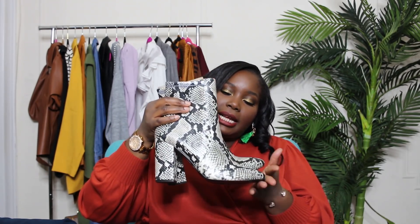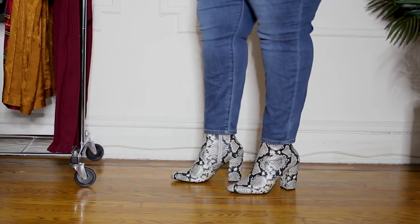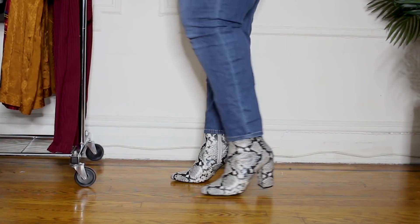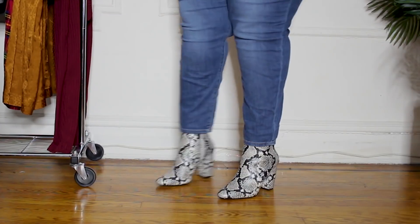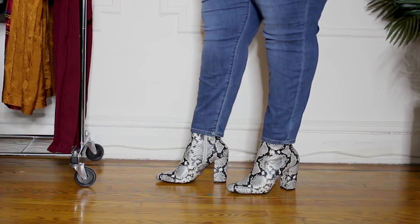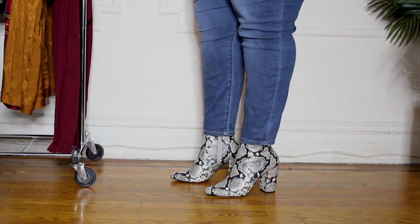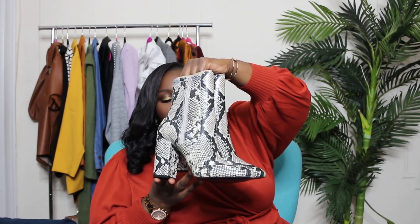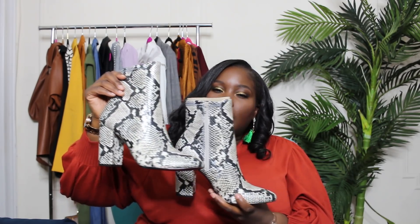The last pair of ankle boots are from Aldo — snakeskin print boots with a rounded toe and a nice high stacked heel. I got these on super sale because the Aldo near me was closing down. They have a zipper so you don't have to pull them on. They're a black and white print with rounded toes, very comfortable, and I feel like they'd look really great with leather pieces.